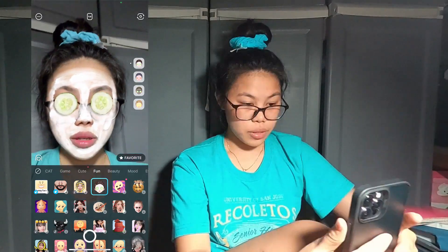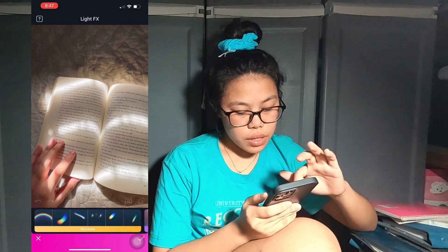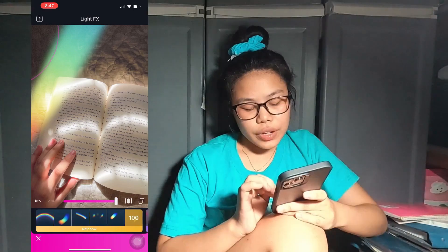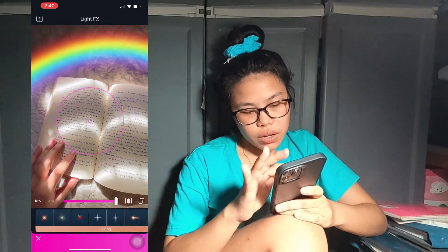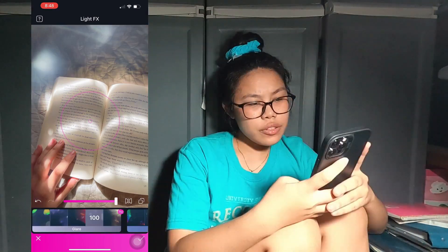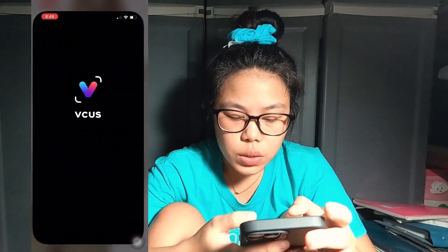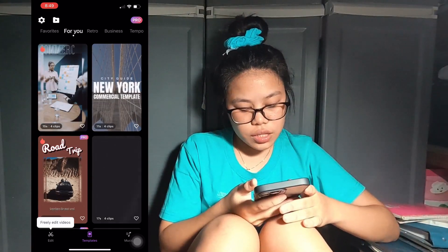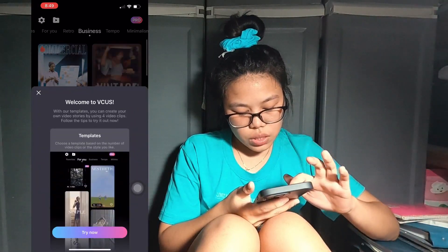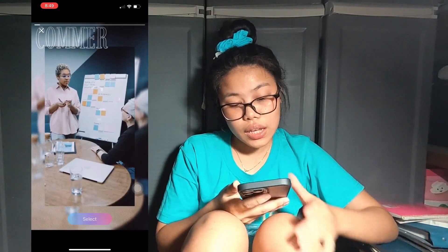Next is Facetune — I use this mainly for adding light streaks. For example, you can add a rainbow effect. You have to pay for some lights but there are some free ones that are actually good. Next is Vicos — if you want to create small quick vlogs you can use this because it already has templates built in.